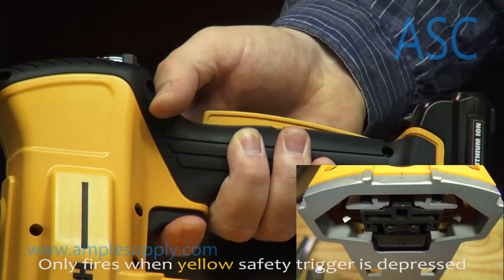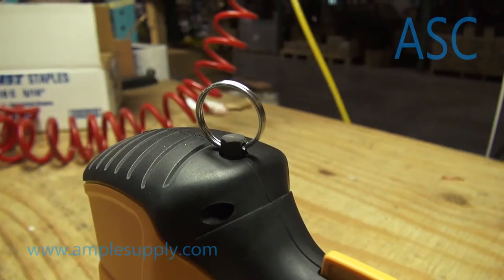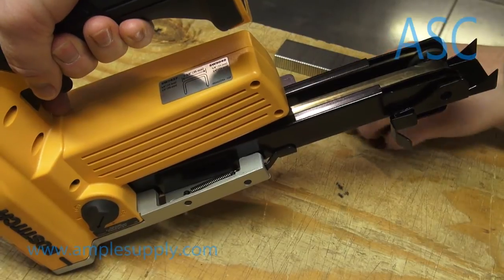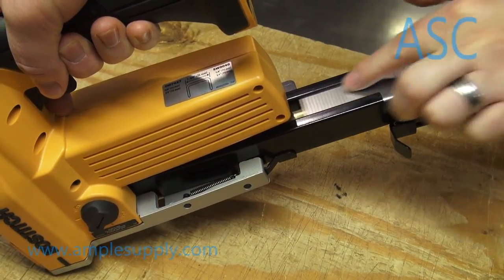A secondary safety trigger is built into the handle, as well as a suspension point to help prevent dropping. The 3522 also has a quick release removable magazine that makes for a very easy loading process.